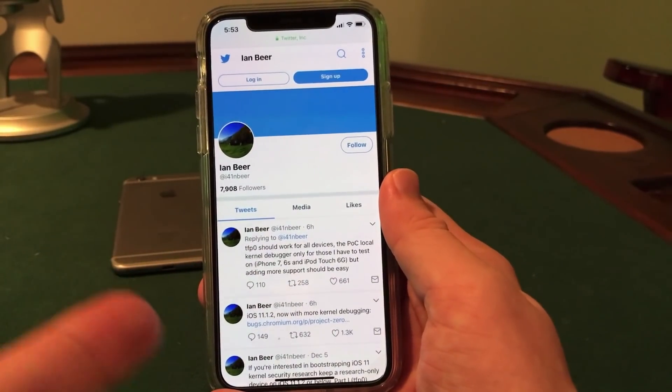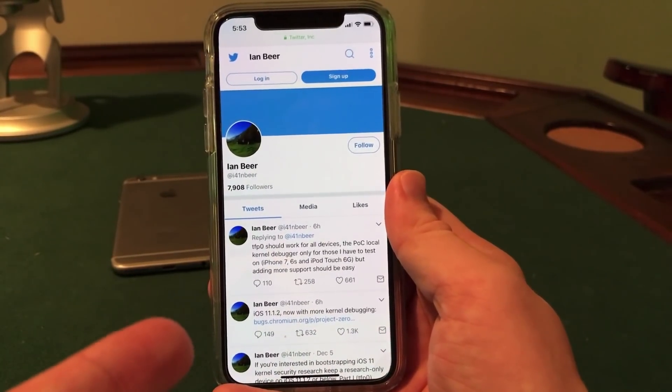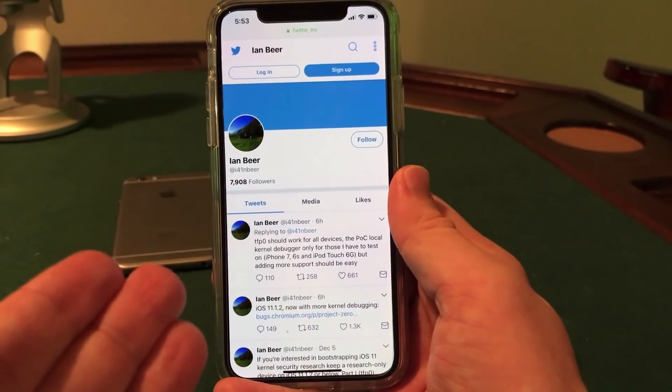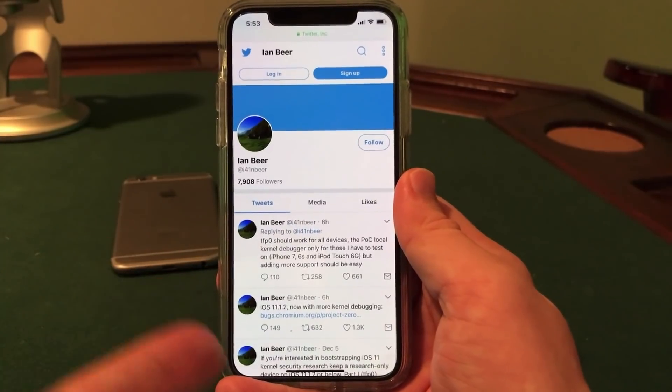The great news here is that Ian Beer has once again released an exploit that can be used to jailbreak iOS 11. It really is just a matter of time before we see someone compiling the jailbreak into a usable form for us to jailbreak our iOS 11 devices.